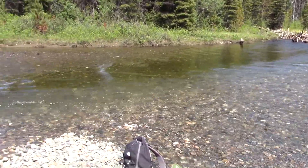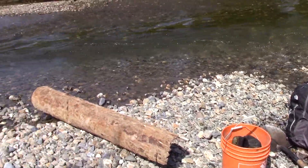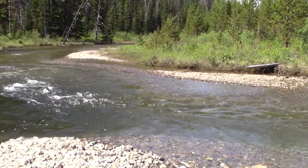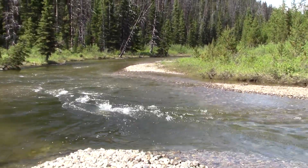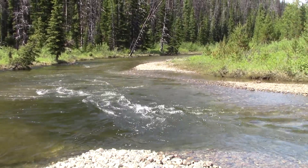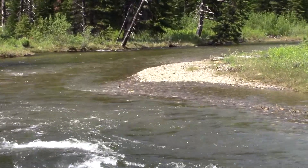We are crisscrossing the river now, just trying to make it to the claim. This one doesn't have such easy access, so I hope that's a good thing. The claim we're on is just on a very corner of Antler Creek, so we're gonna make our way to it and check out the gravel bar.